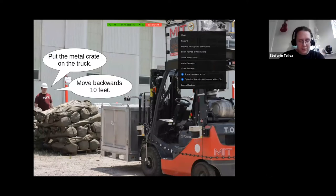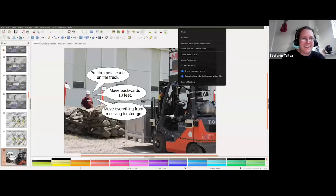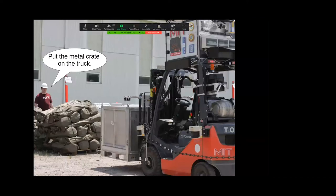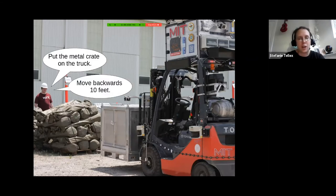We also think a lot about pushing the semantic complexity of natural language commands the robot can understand. This comes back to the motivation of understanding commands at different levels of abstraction for the forklift. We work in a simplified domain called 'cleanup world,' where the robot is in a grid environment with different colored rooms and objects it can push around.